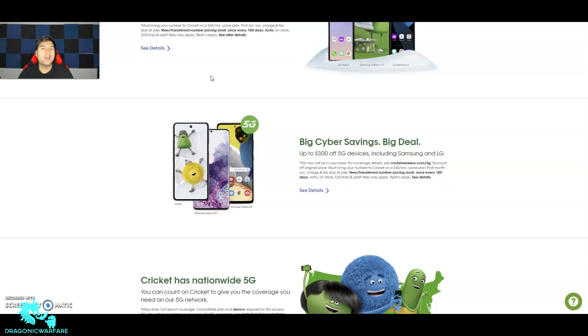There are big holiday savings right now with Cricket Wireless — big cyber savings. It says up to $300 off 5G devices including Samsung and LG. Right now they have three 5G compatible phones on Cricket Wireless. Now for the disclaimer: 5G may not be in your area — that's true, it's not in my area. Cricket Wireless runs off of AT&T, so you can check your coverage at cricketwireless.com/5g. Right now 5G access is really only in big cities.